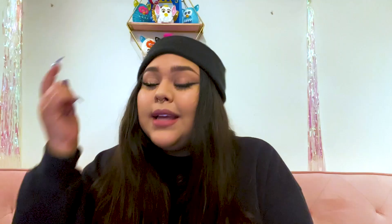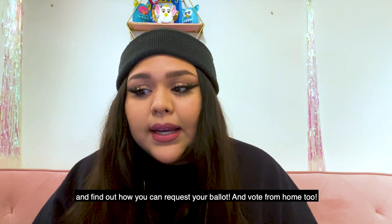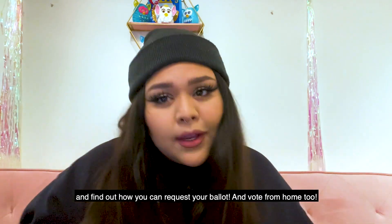So don't wait. Text HOMEVOTE to 877-877 and find out how you can request your ballot and vote from home too.